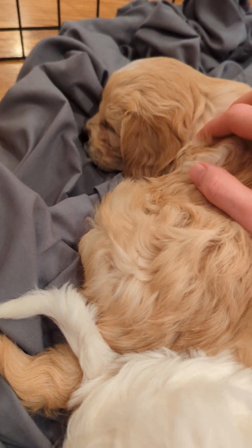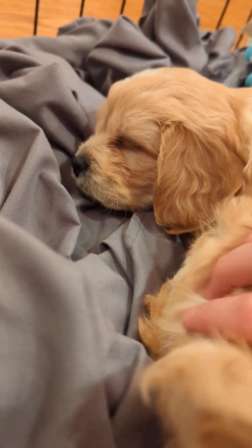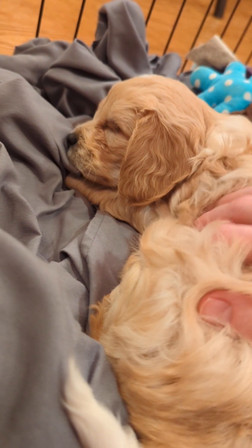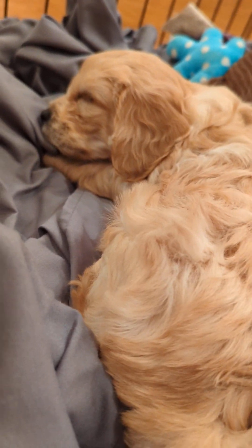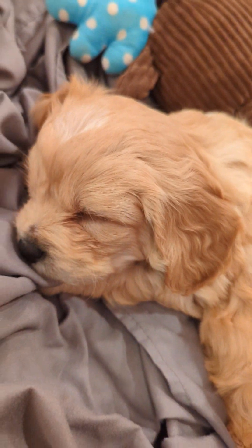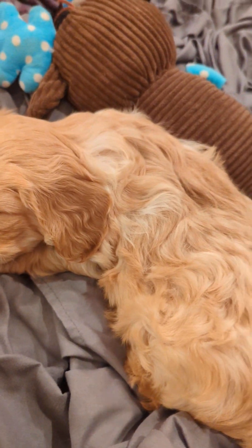And the last one way in the back is another boy. He's a little bit more on the timid side of the litter too, but he's a little sweetie. He's got just a little tuft of white on his forehead. It's cute.